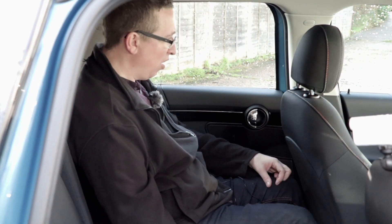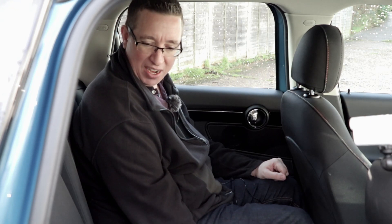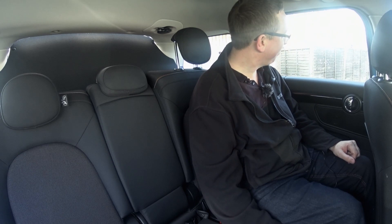There's loads of headroom as well — I've got a good half a foot above me, so if you're seven foot you may struggle, but other than that it's really good. I think this would be perfect for three adults or a family on a long journey. Very impressed, Mini — you've done a good job with this.